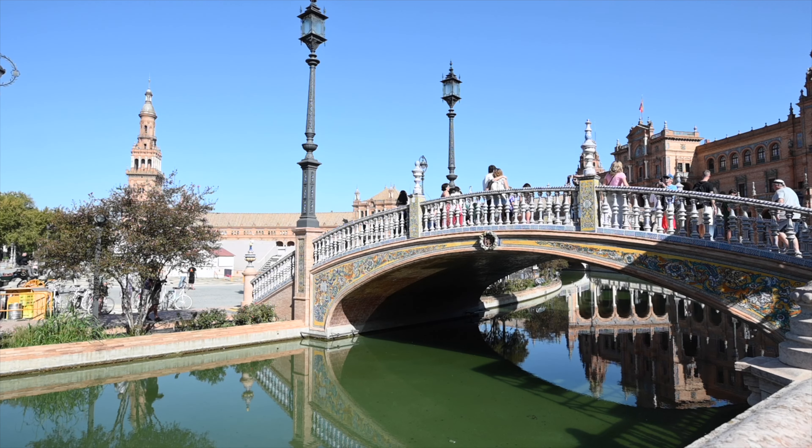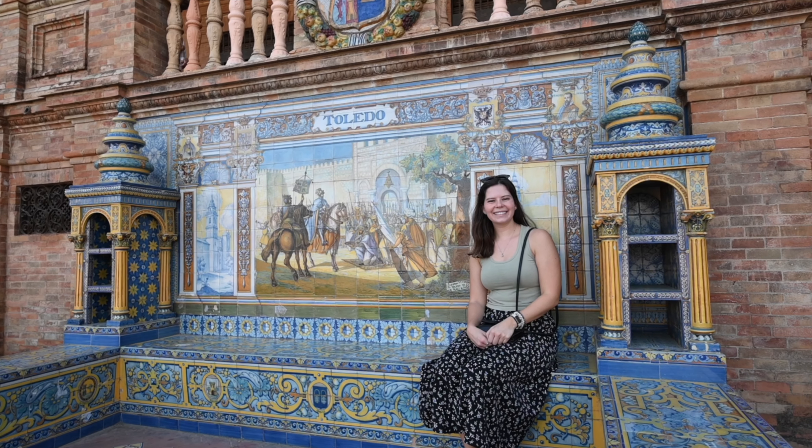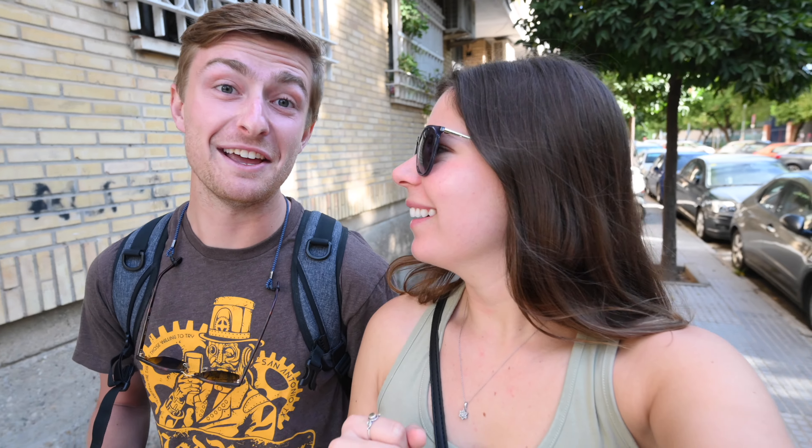It's an absolutely beautiful day here in Sevilla, Spain. We've actually been here for two weeks, but this is going to be our very first day doing all the touristy stuff and getting to show you around — being touristy in our own city that we live in.